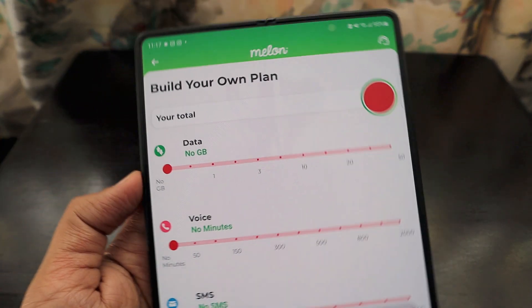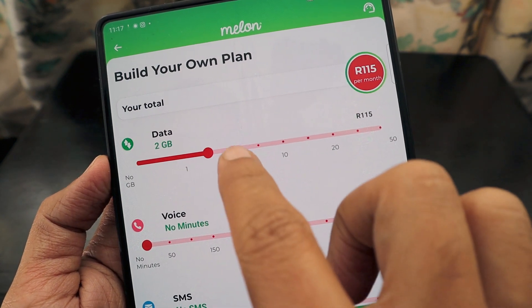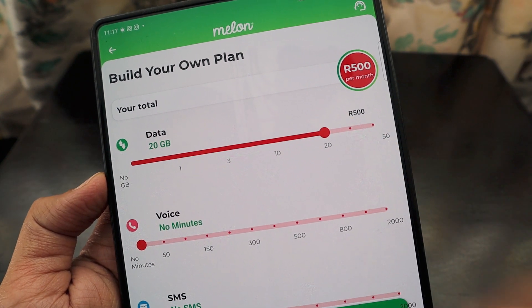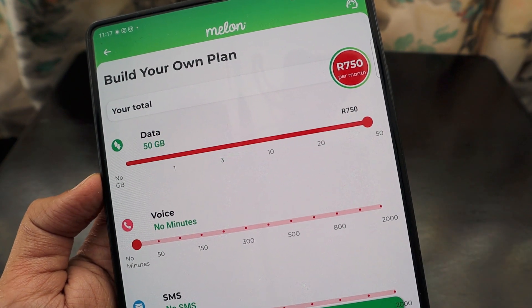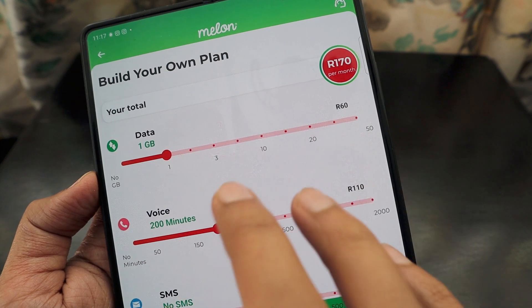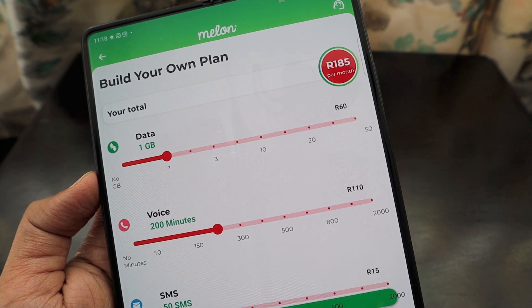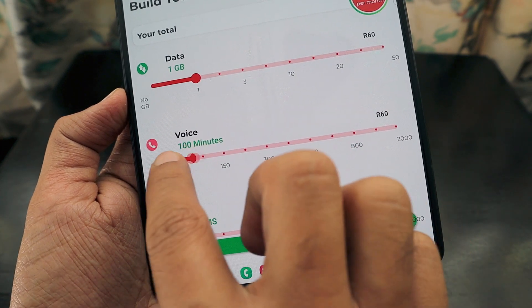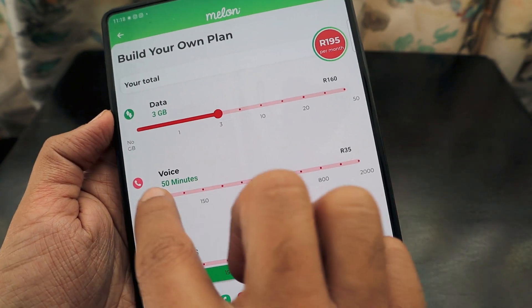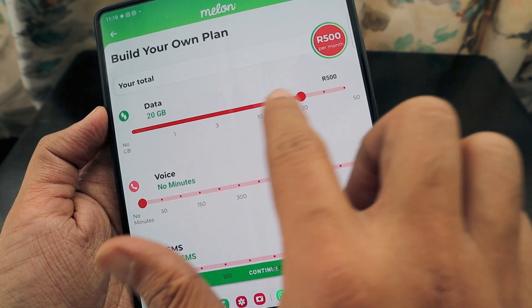I've installed the app on another phone to show you the prices. Under 'Build Your Own Plan': 1GB data is R60/month, 2GB is R115, and pricing decreases as you go up — 20GB is about R500/month, 50GB is R750/month. For example, 1GB data with 150 minutes voice is around R170, add 50 SMS and it's R185. 3GB with 50 minutes and no SMS is R195; 3GB data only is R160.